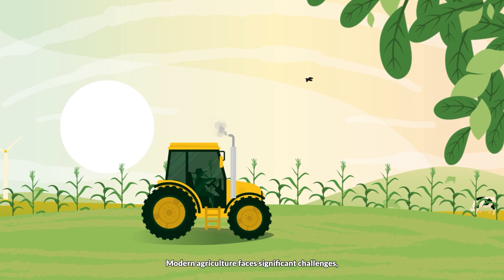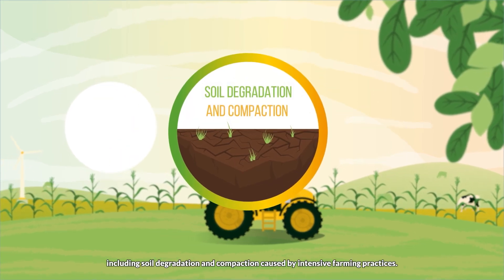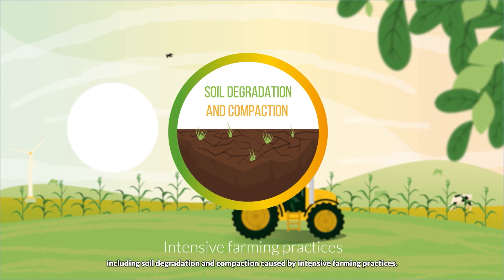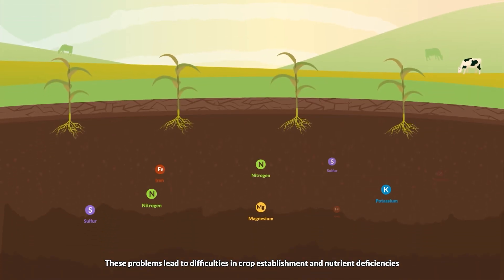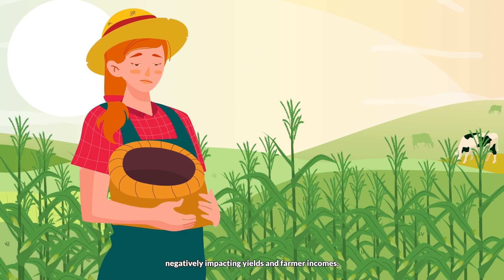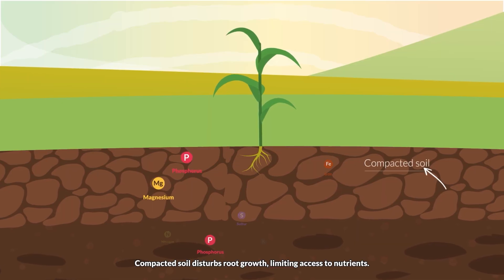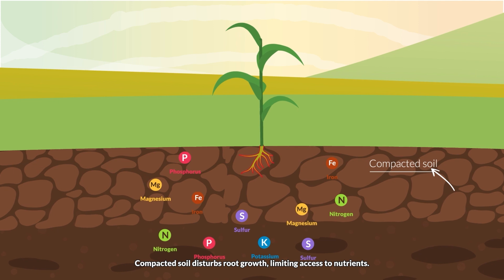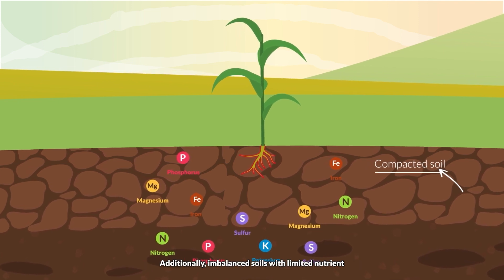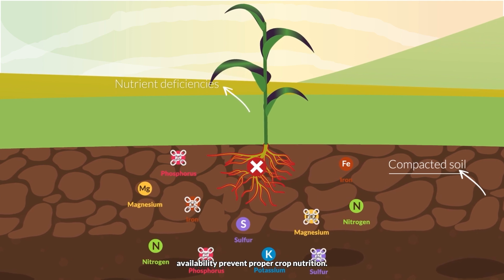Modern agriculture faces significant challenges, including soil degradation and compaction caused by intensive farming practices. These problems lead to difficulties in crop establishment and nutrient deficiencies, negatively impacting yields and farmer incomes. Compacted soil disturbs root growth, limiting access to nutrients. Additionally, imbalanced soils with limited nutrient availability prevent proper crop nutrition.